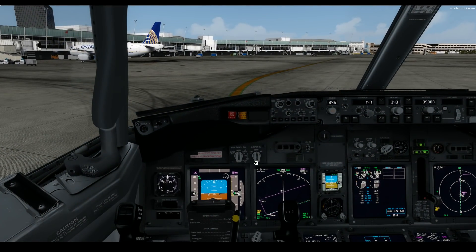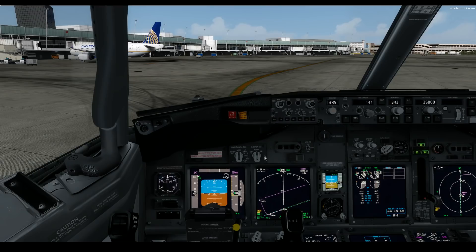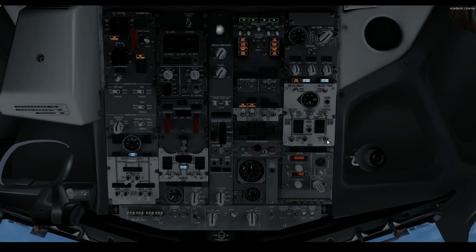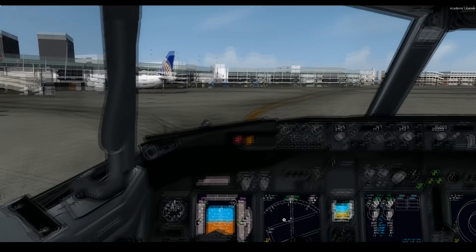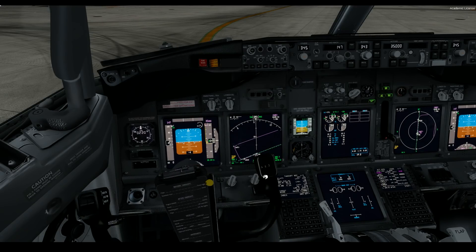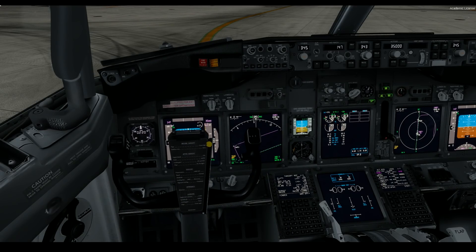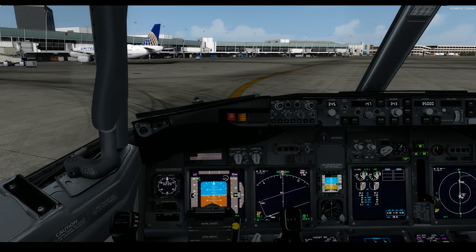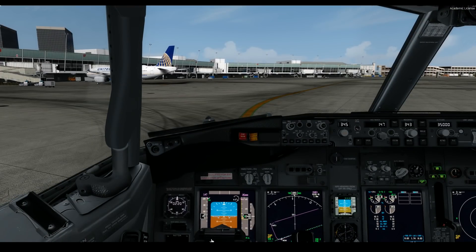Let's skip the aircraft into takeoff config: flaps five, taxi lights on, turn on engine power, put the packs on, turn the pumps on, we can turn the APU off, pass the signal signs on. Flight control check: full right, full left, full up, full down, rudders full right, rudders full left. With that being said, I think we are ready to taxi. I'll start the first officer's clock for gate-to-gate time and the captain's clock once we're in the air.